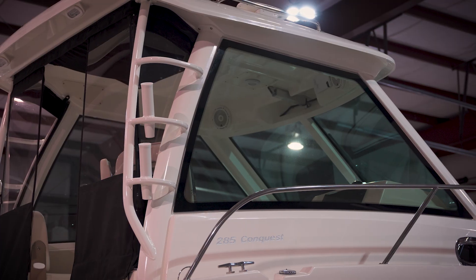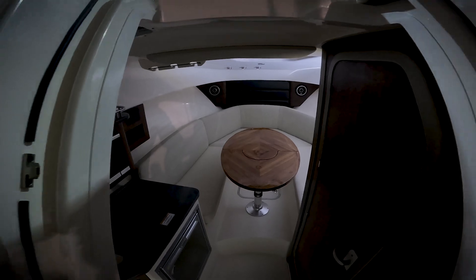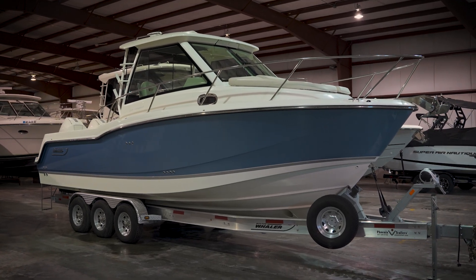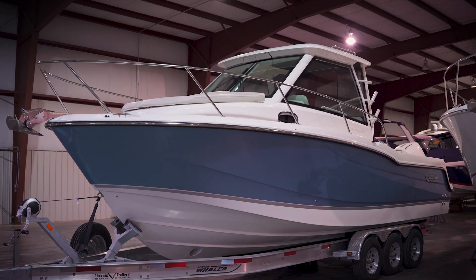It's obviously the 28 and the 32 foot versions. They are both magnificent boats, and what makes them perfect for the Great Lakes is the full enclosure that you can have, the cabin down below for living on the anchor, living off-grid, and having the adventures of a lifetime. Today in this video, we're going to take a close look at the blue 285 Conquest and I'm going to give you the three reasons that I'm absolutely crazy about this boat.